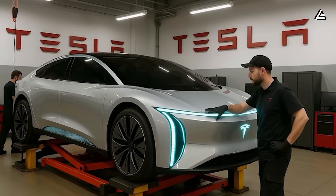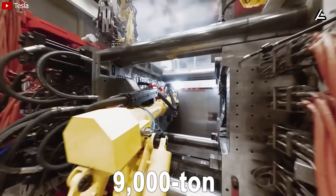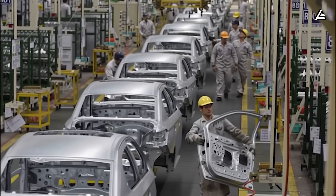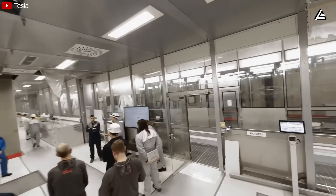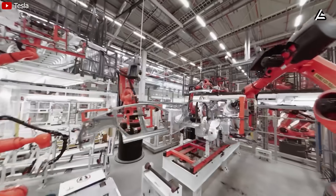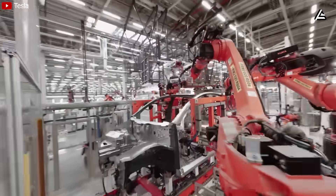Combined with a curb weight expected to be under 1,450 kilograms, thanks to the 9,000-ton Gigapress single-piece rear casting, the Model 2 becomes not only nimble but also structurally superior. Tesla's engineers report a 40% reduction in welding points and a 67% cut in assembly time, with manufacturing energy consumption down by 30% compared to the Model 3's steel body.